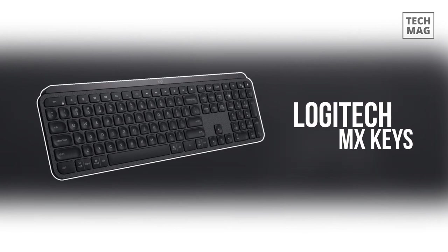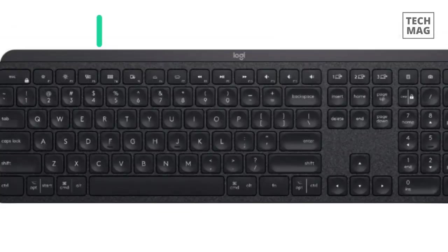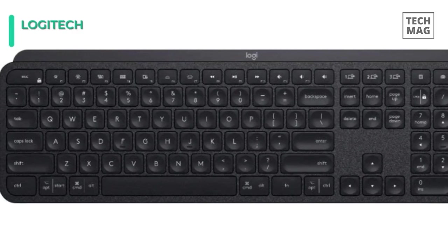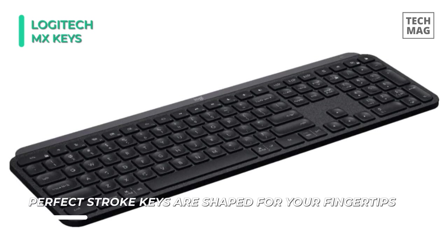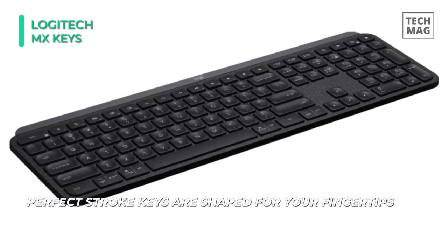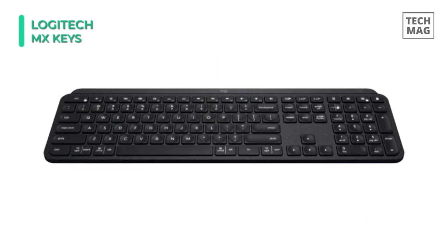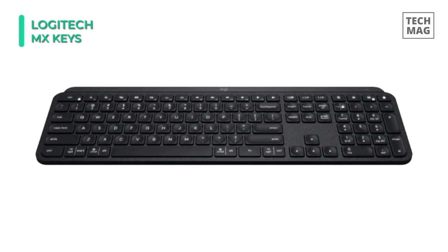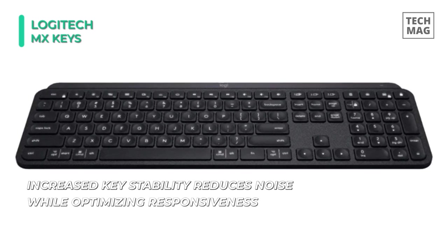Experience increased accuracy and efficiency with the Logitech MX Keys Illuminated Wireless Keyboard. The perfect stroke keys are precision designed to improve key stability and responsiveness while decreasing excess noise. This keyboard has backlighting that activates when your hands go near the keys and automatically adjusts to changing light situations.